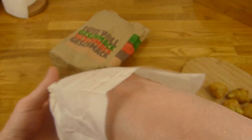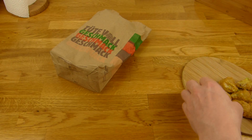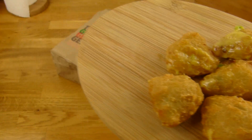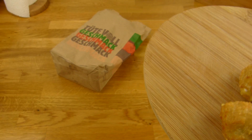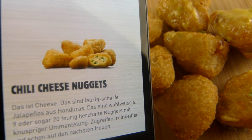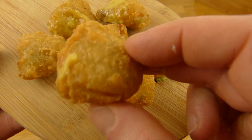It's hot. Let's start to eat. What is it? It's basically just fried chili cheese sauce with something on the outside.